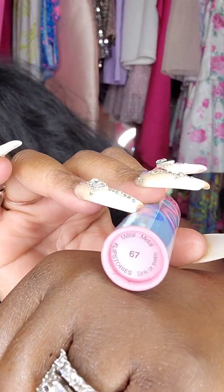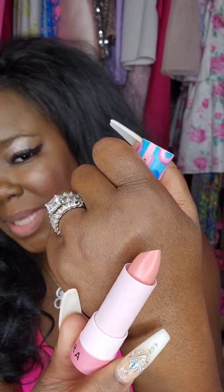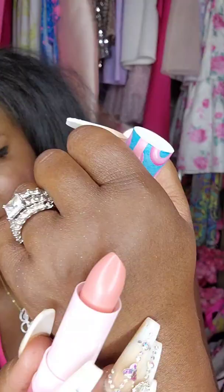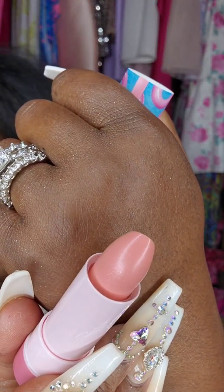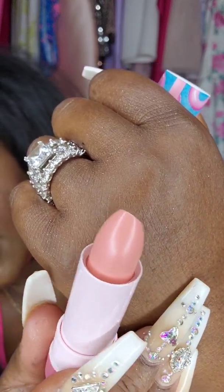This is from, I guess it's just called Pop Stories, and it's in Sink or Swim, color number 67. So let's try this one. This is what this looks like. This may be way too light for me, but it does have a little bit of shimmer to it, which seems super, super fun.